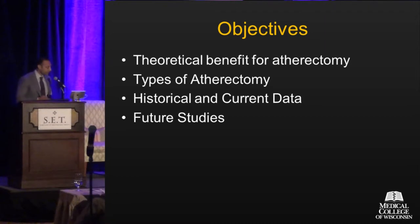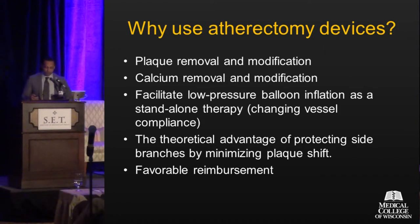So why do we use atherectomy devices currently? They've been around for some time, and theoretically they can remove plaque and calcium and therefore modify the lesion. Modification of the lesion may allow for changing vessel compliance, allowing lower balloon inflation pressures or reducing barotrauma to the lesion, or allow you to better place a stent. There's also a theoretical advantage of eliminating plaque before angioplasty so you don't get plaque shift, which may take at-risk side branches away.